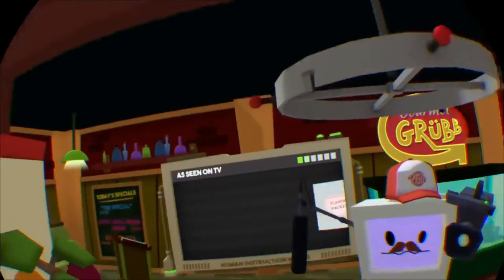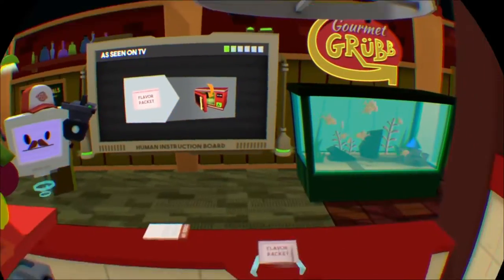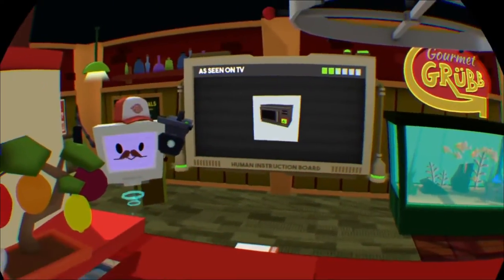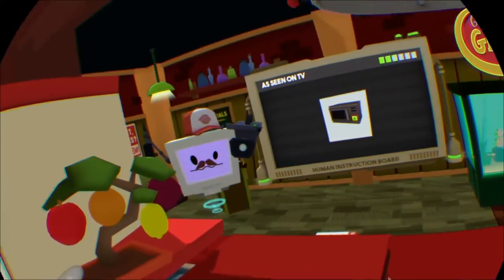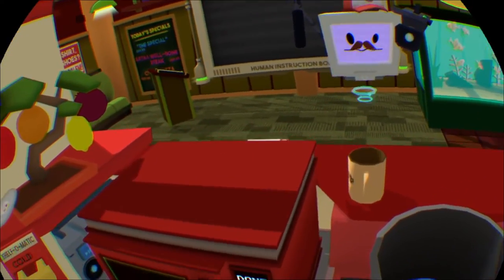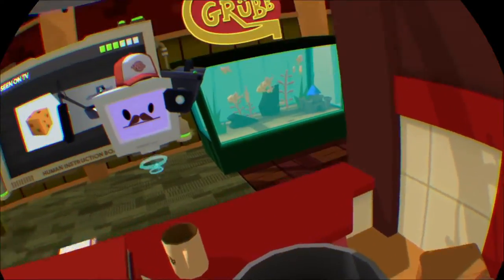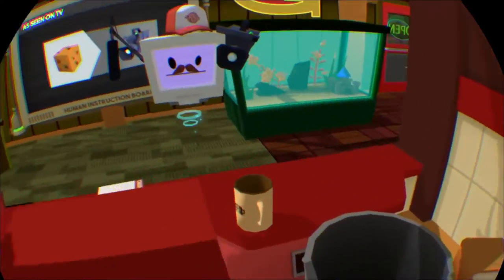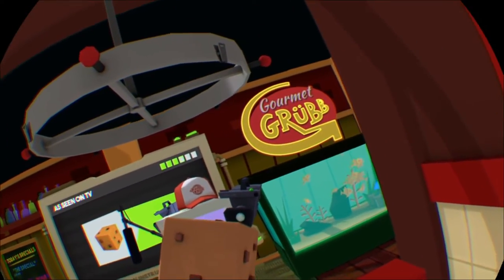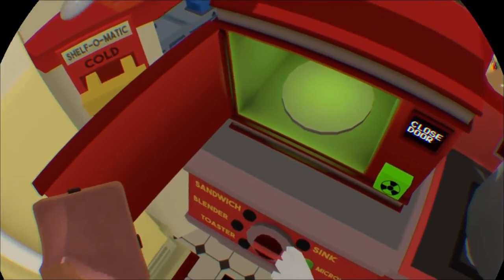Now let's get a shot of you putting this flavor packet in the microwave. Close the door and let me get a shot of the microwave as it runs. Alright everybody following along at home — we've got our fully expanded flavor cube. Now just pour that blended protein fluid onto the cube and we are done.